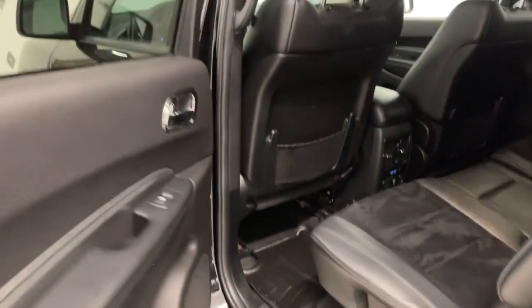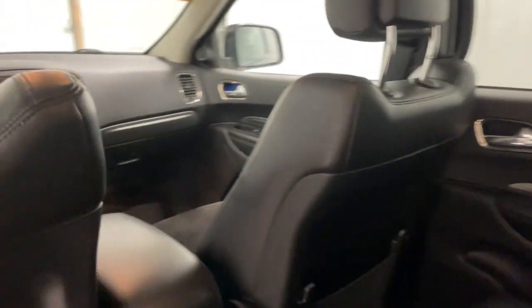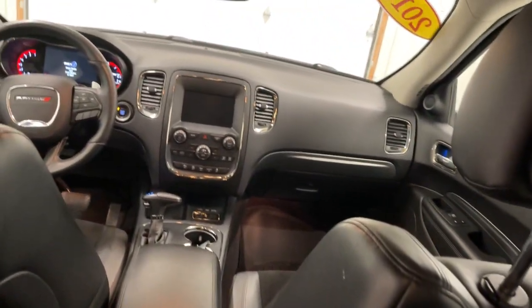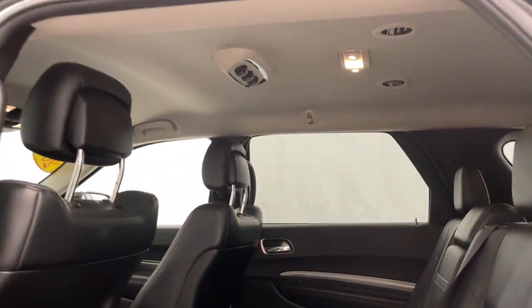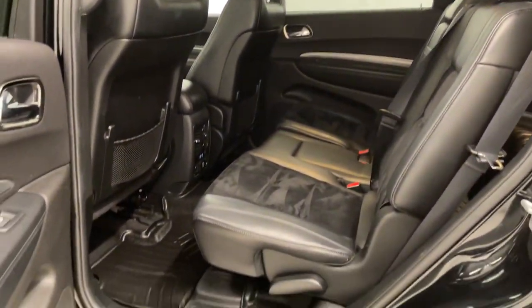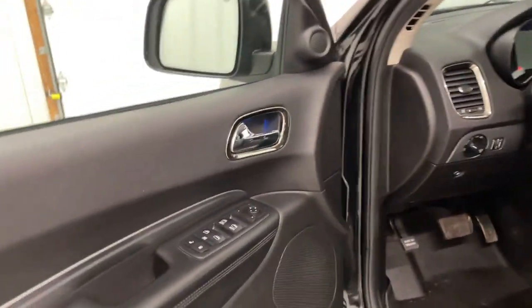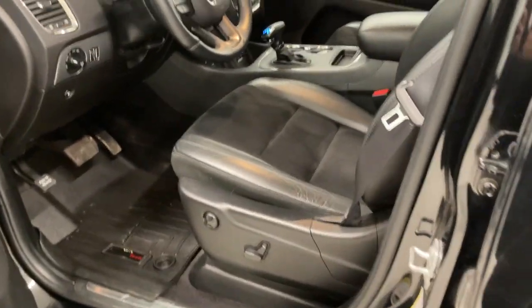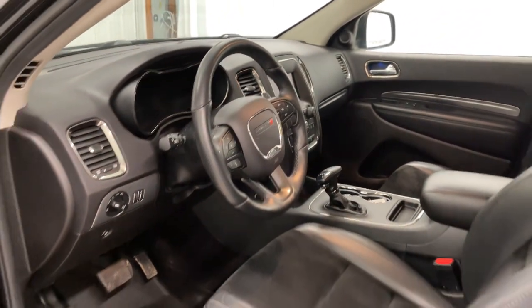Why skimp on capability? Get the SUV that's up to the task — the Durango. You just cannot change the feels.